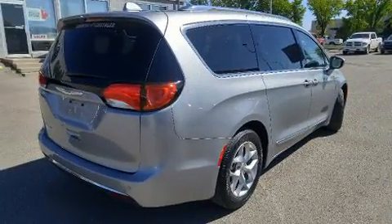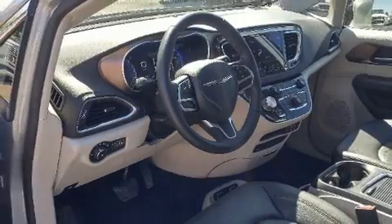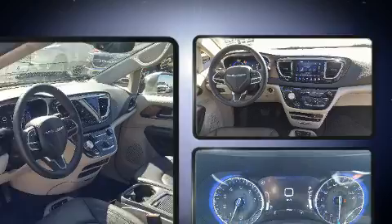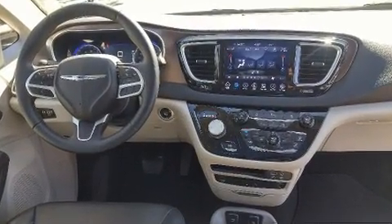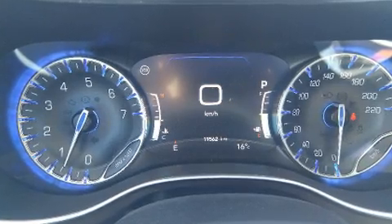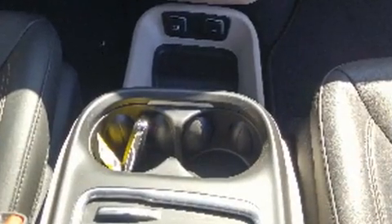Chrysler prioritized fit and finish, as evidenced by delay-off headlights, a rear window wiper, adjustable headrests in all seating positions, a built-in garage door transmitter, an outside temperature display, heated and ventilated seats, and leather upholstery.